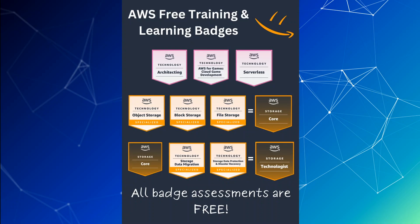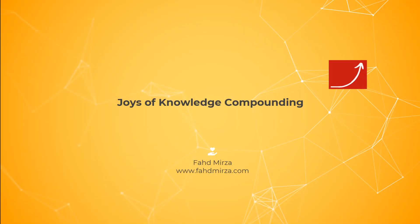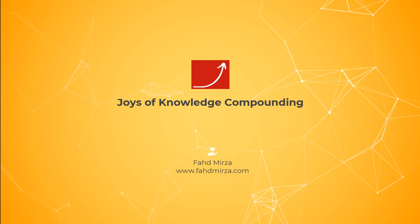Happy learning — sign up today and start these courses, you won't regret it. I hope this was useful. If you have any comments or feedback, please put them in the comments. Thank you.